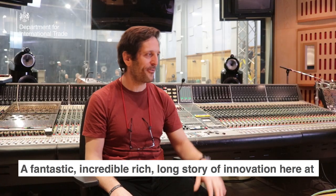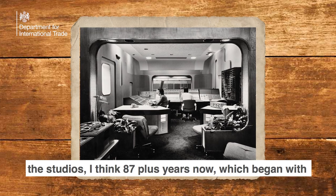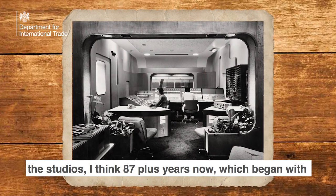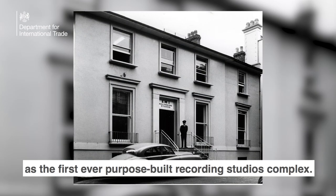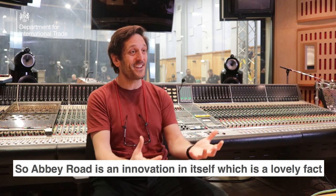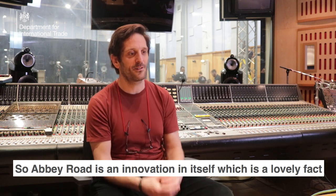A fantastic, incredible, rich, long story of innovation here at the studios — 87-plus years now, which began with the studios themselves being completed in 1931 as the first-ever purpose-built recording studios complex. So Abbey Road is an innovation in itself, which is a lovely fact to launch from.